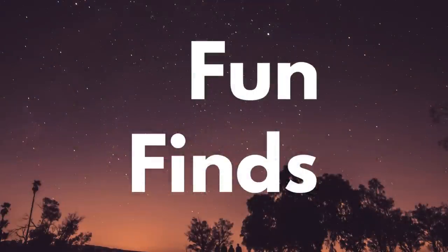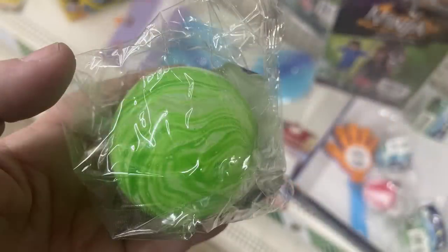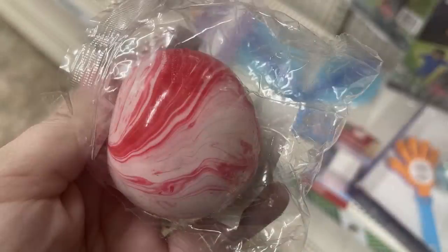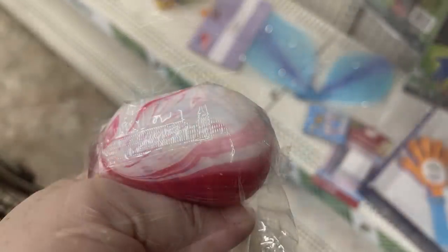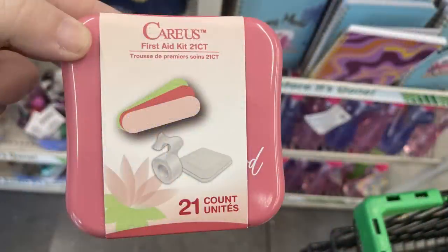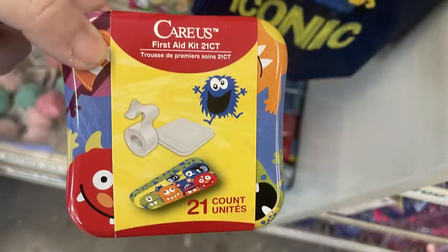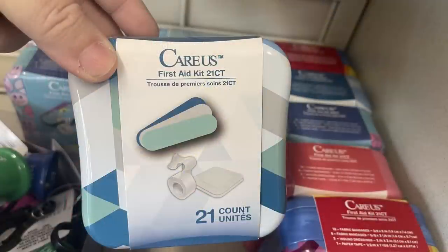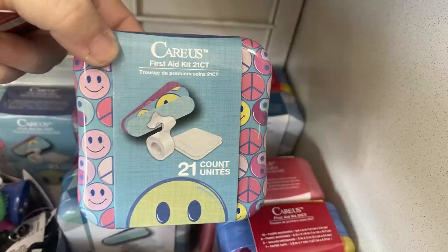And now for the fun finds. They have these outdoor fun stretch and squish balls — they're like a sensory toy. They look like a large marble but they're actually a soft ball you can squish and they're filled with this white almost like shaving cream gel liquid. You can get them in green, white, blue, and yellow. And then up near the register they had these Keras first aid kits — you get 21 pieces and they come in these decorative tins which I thought were so fun for backpacks, putting in your car, or for a kid that plays sports.